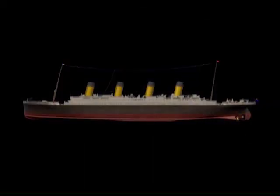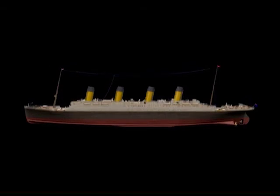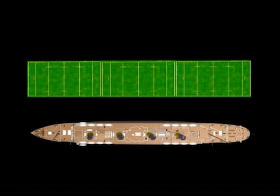In fact, it's so big that if you were to walk from the front of the ship, called the bow, to the back of the ship, called the stern, it would be the same as walking the entire length of a football field. Three times.